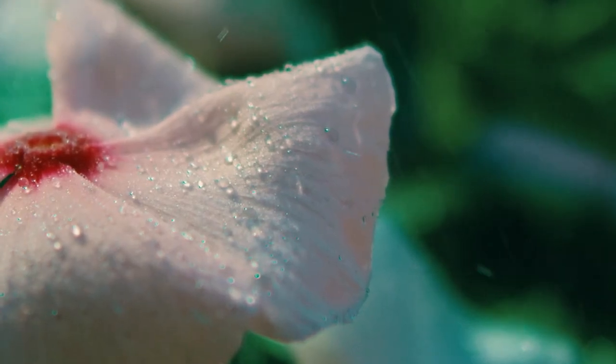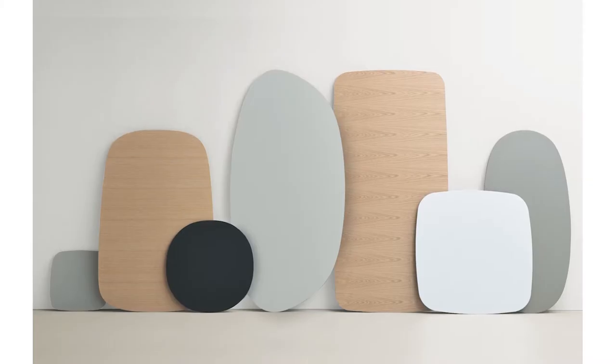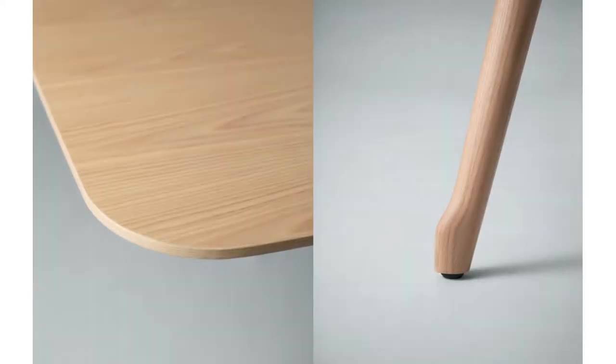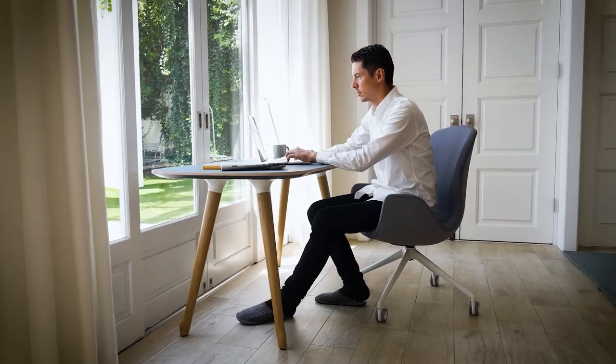Nature informed our design concept and its presence is felt in the subtle form language of the chairs, the natural geometries of the tabletop shapes and in the details. The simplicity of these pieces belies the superb ergonomic design that ensures extended periods of comfort.